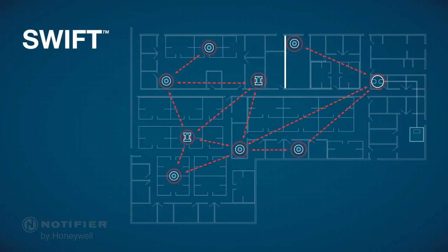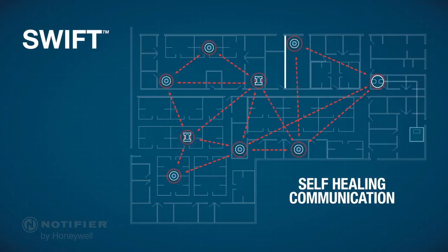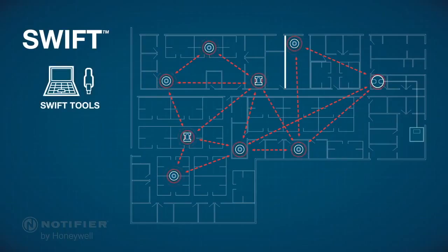If an environment changes and interferes with the wireless system, the system automatically self-heals to create a new path with redundant communication. SWIFT tools is also available as an optional programming tool for site evaluation, setup, and diagnostics, adding insight to the process.